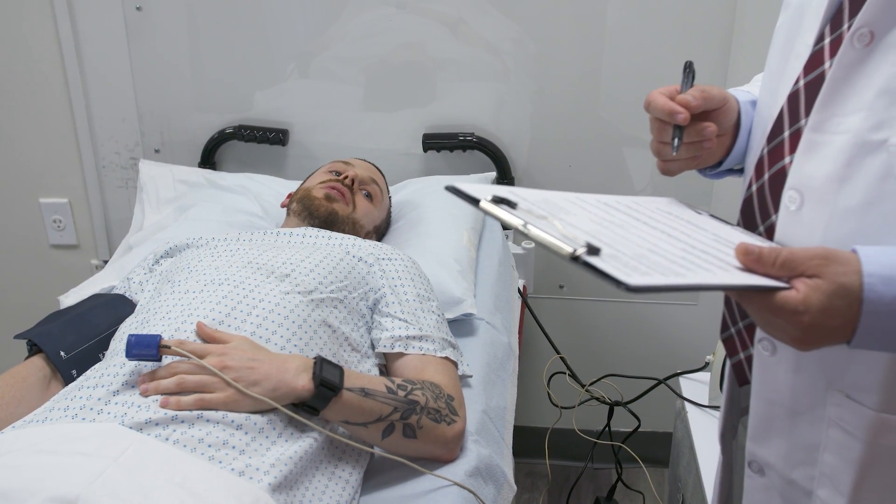Recovery is just as straightforward. If it was a very uneventful colonoscopy, you'll wake up thereafter. We suggest that you not do anything major the day of the procedure — take the day off and rest — but you can resume your normal activities the next day.